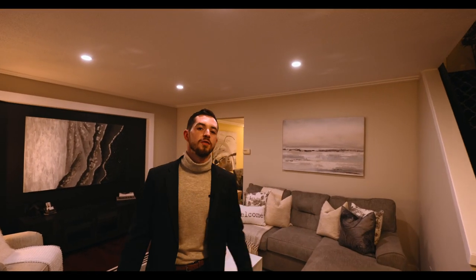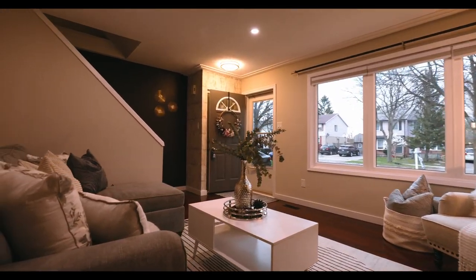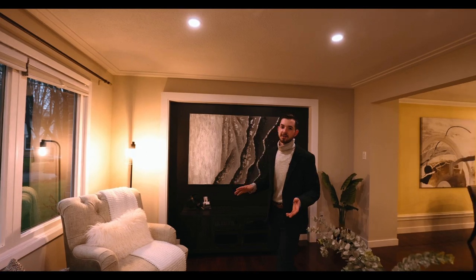As you step into this main floor, the first thing you're going to notice is how open, bright, and airy this is. We've got three big windows on the front of this house letting in so much sunlight. But if it's not sunny and it's gloomy like it is today, turn on the pot lights and get a nice even lighting experience.